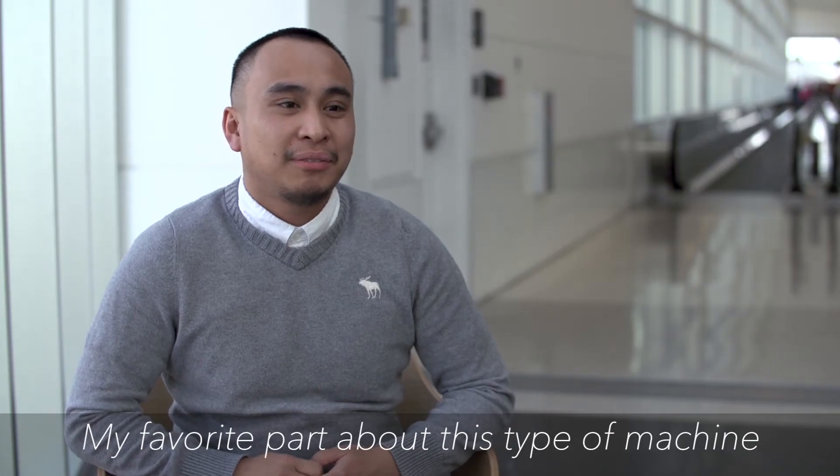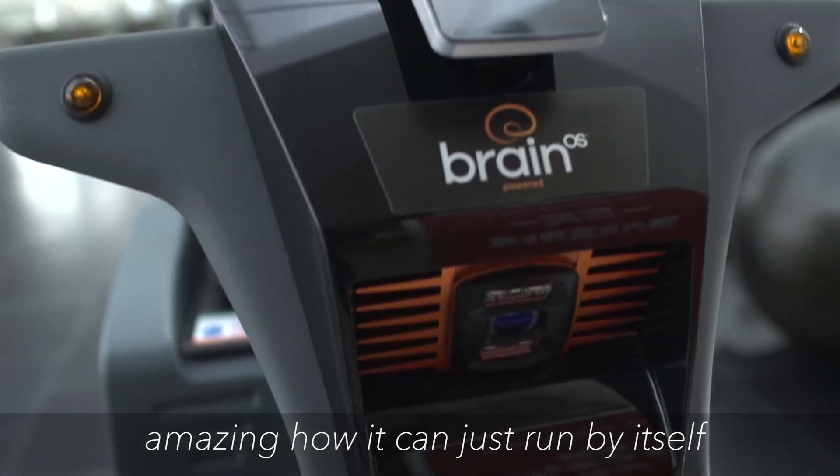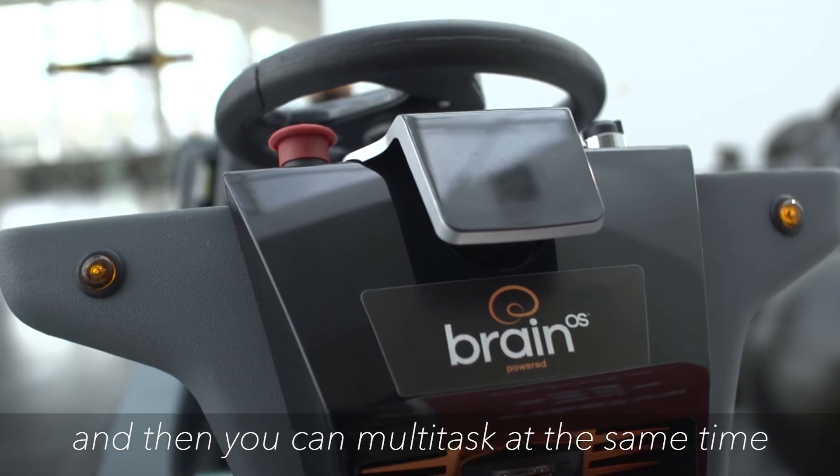The favorite part about this TechFall machine is just the whole machine itself. I think it's amazing how it can run by itself and you can multitask at the same time and get your job done.